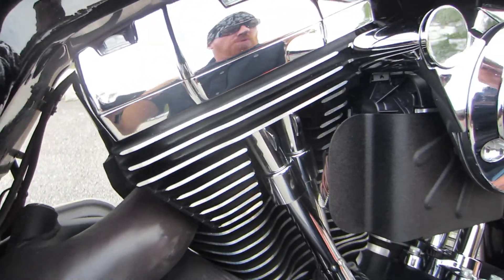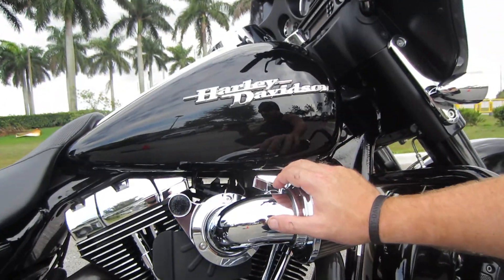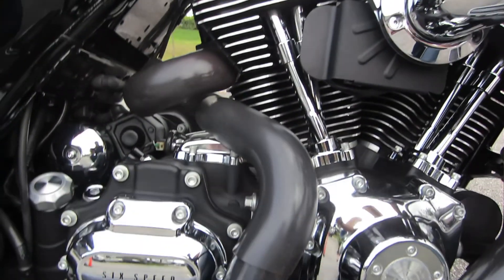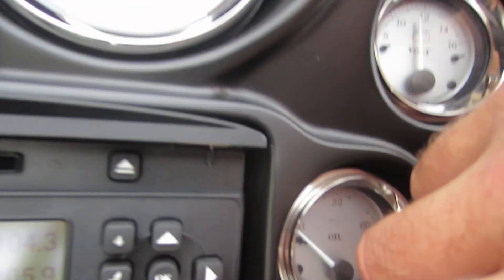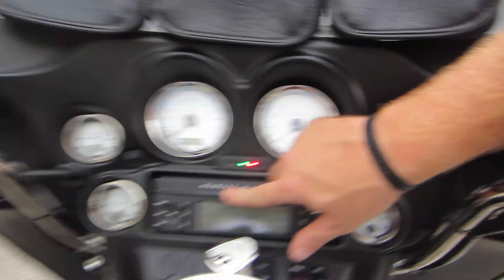This is going to come with a 1584cc 96-inch V-twin motor and the 6-speed transmission. It also has your electronic cruise control, your Harman Kardon stereo system — AM, FM, CD player — and you can do an MP3 plug and play. So you got all the options as far as that goes.